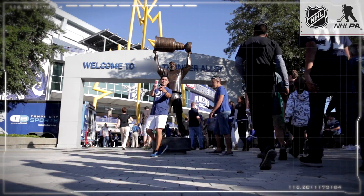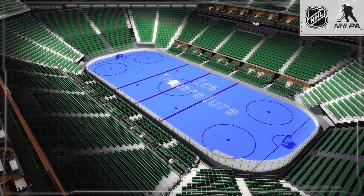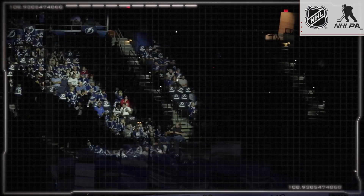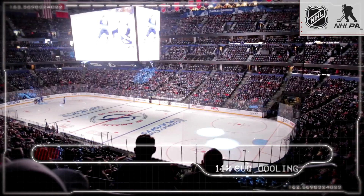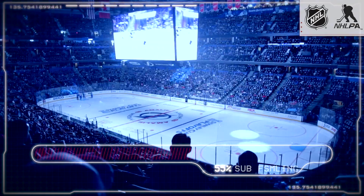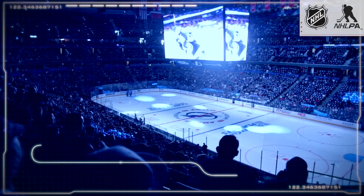Being an NHL arena, our main objective on game days is to make sure our temperatures and humidities are right where we need to be for ice conditions. The heat load going from an empty building to having 20,000 people in the building will spike 10 degrees within an hour or so. So we try to sub-cool the building a little bit colder than maybe comfortable so that we can absorb that and still have good conditions for ice quality.